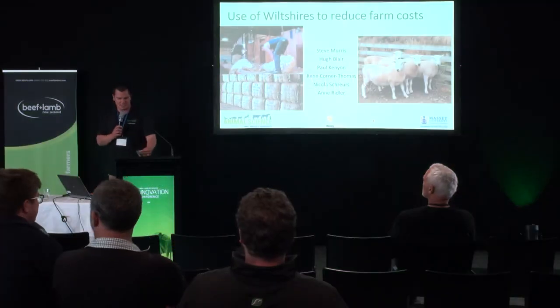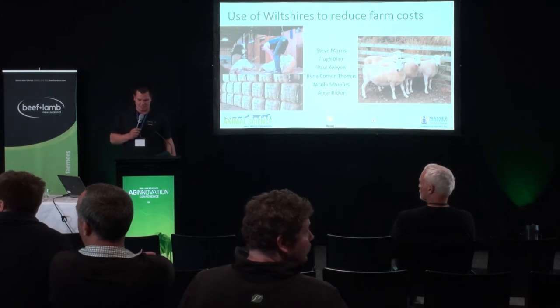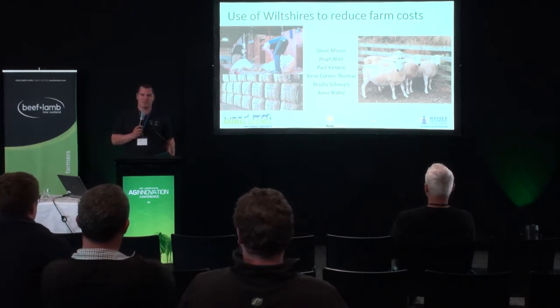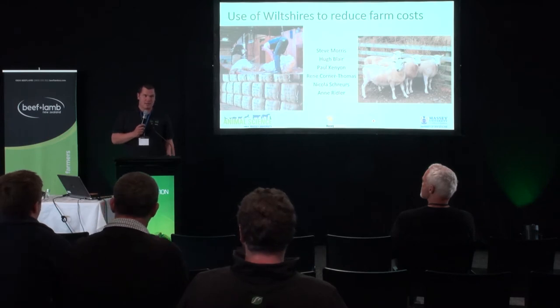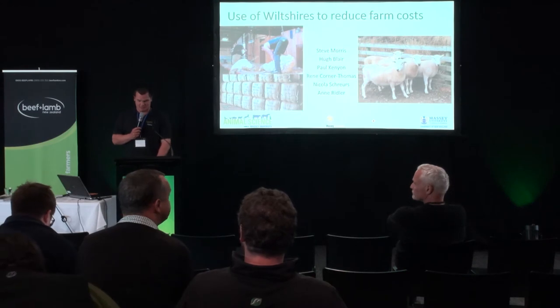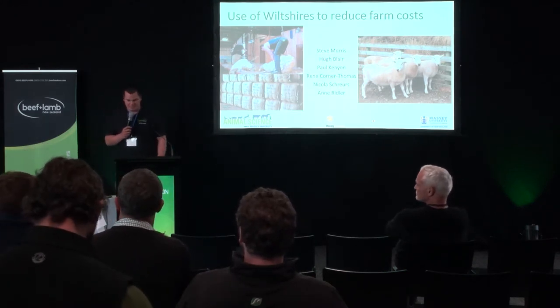Welcome everybody to the second pick and mix session. I trust you all enjoyed the first session. I'm Sam Gammie, a farmer councillor in the eastern North Island region farming east of Ikerahuna. We've got until 20 to 1 here, including time for questions, and then it's lunchtime. So I'd like to welcome up Professor Steve Morris.